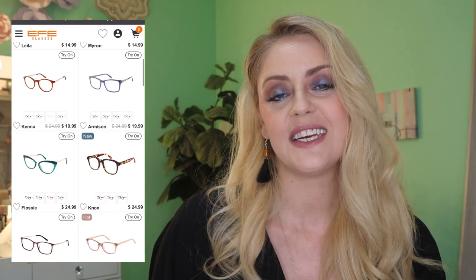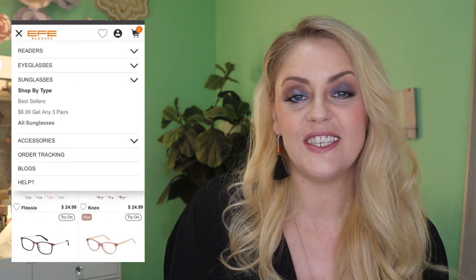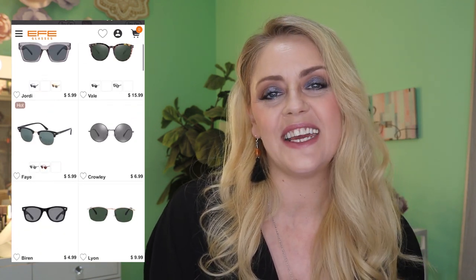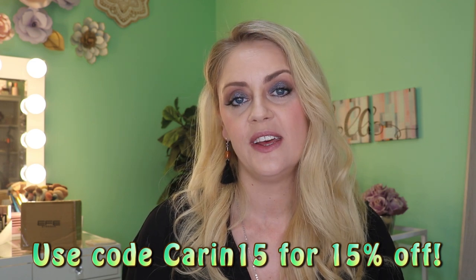They have this amazing trifold box to keep your glasses in, and so many amazing options to choose from. I have to say I had a hard time picking a few to review for you guys today — the reviews on these are amazing and they really do care about quality. They also gave me a discount code which I'll put up on the screen as well as down in the description box below, along with the links so they're nice and easy for you to find.